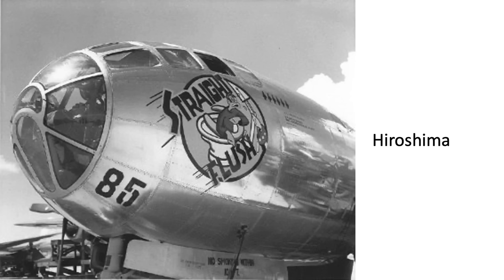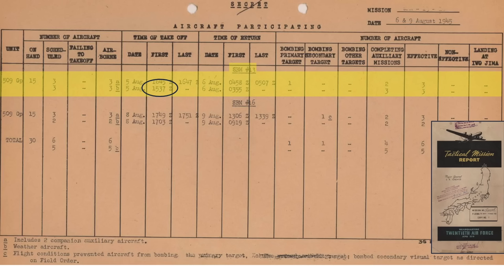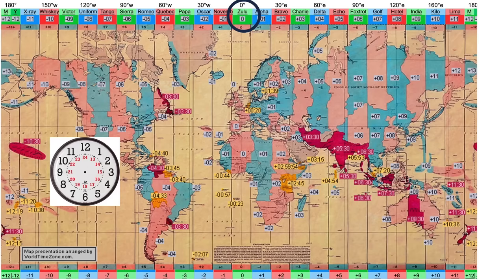The three weather airplanes — Straight Flush, Jabbit-3, and Full House — took off for Hiroshima, Kokura, and Nagasaki, respectively, at 1537Z on August 5th, as shown on a chart documenting aircraft participating in Special Bombing Missions No. 13 and No. 16. Tinian is in time zone Kilo, which is 10 hours ahead of Zulu, and Hiroshima is in time zone India, 9 hours ahead of Zulu. So the three weather planes took off at 1:37 AM Tinian time on August 6th, 1945.